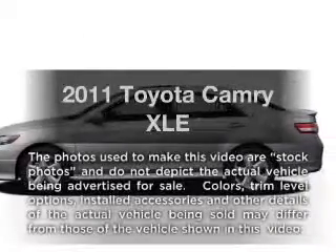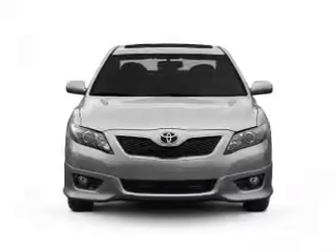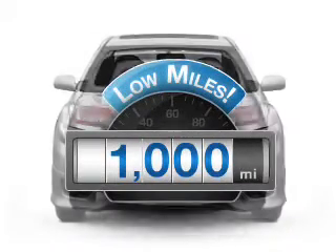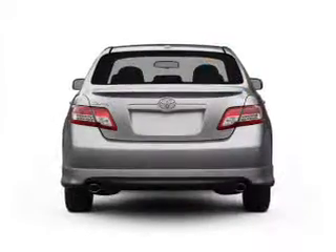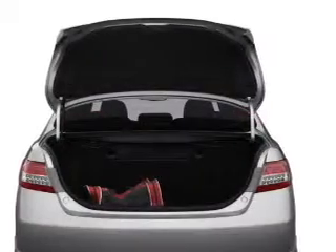Introducing the 2011 Toyota Camry — everything you need under one roof with this great vehicle. Why worry about high mileage? Choosing a ride with lower mileage is the right choice for your busy life, with a solid 6-cylinder engine that responds smoothly to its 6-speed automatic transmission.